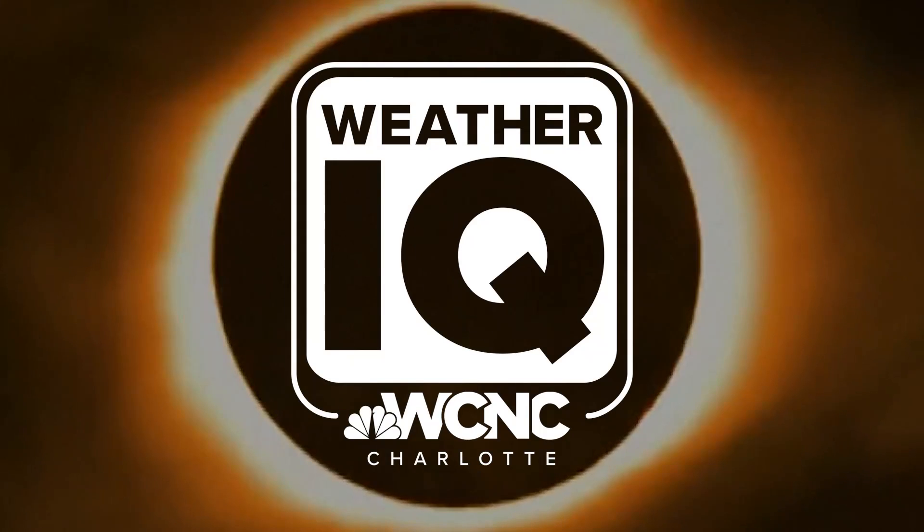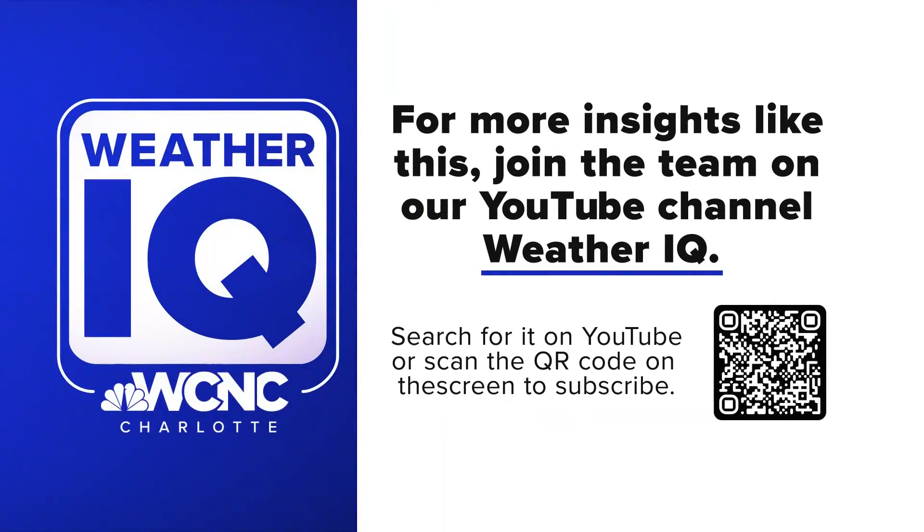I'm meteorologist Chris Mulcahy with WCNC Charlotte. If you want to keep boosting your weather IQ, just take out your phone and scan the QR code. I'll give you a few seconds.